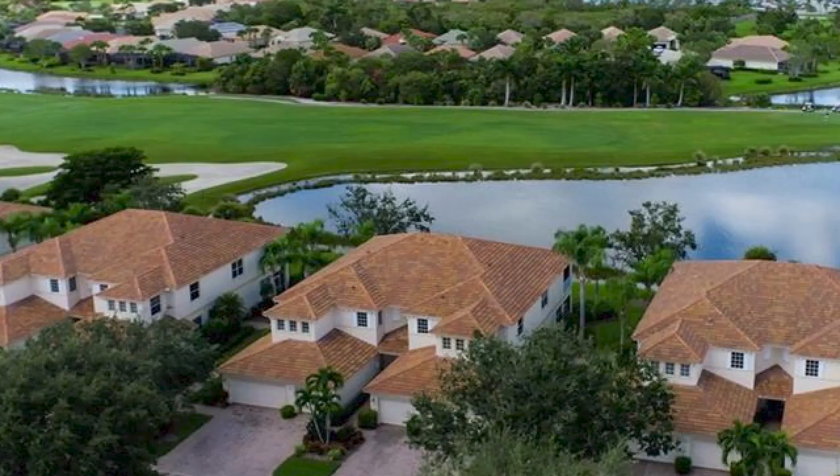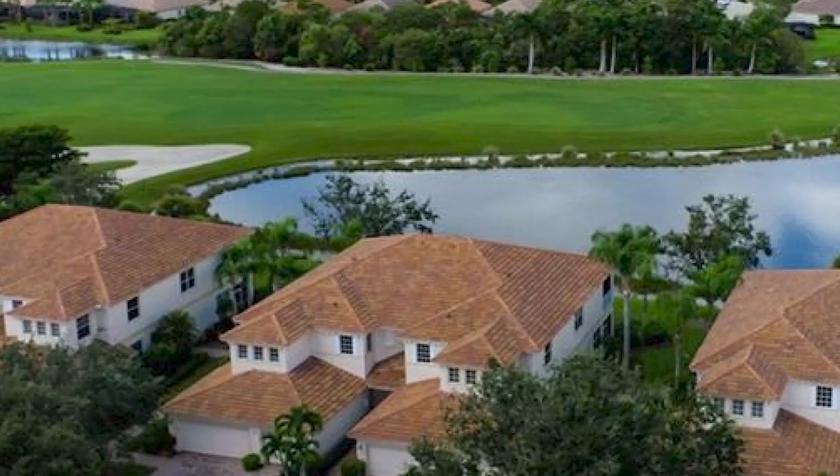Starting on the home ownership side of things, the Veranda community offers a variety of different home options ranging from condos to townhomes to single family homes. These plans are from 1,400 square feet all the way up to 5,700 square feet. There's truly a home for everybody in the Veranda.